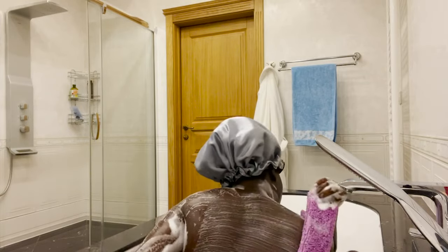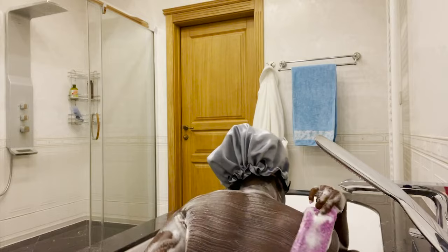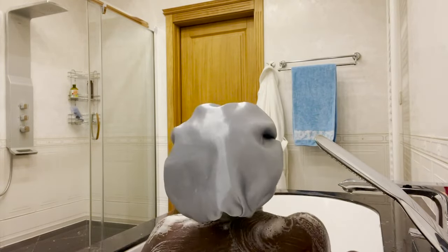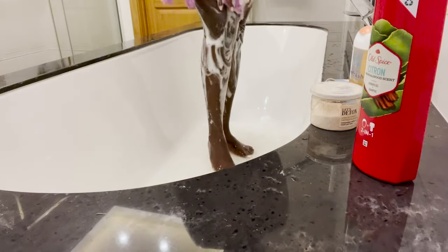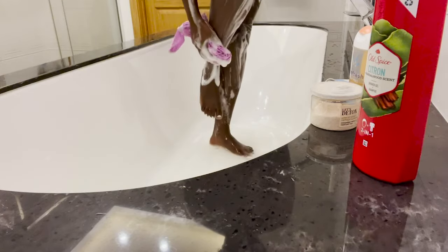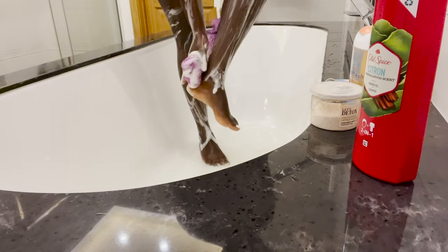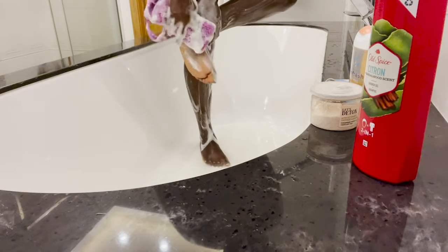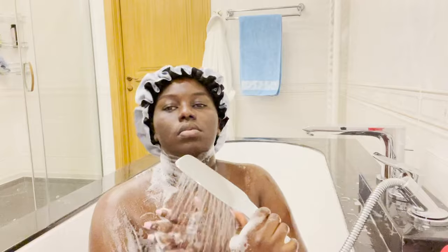This loofah lets you reach your whole back — you can scrub your whole back by yourself without any help. It has a texture like scrubber gloves. I also wash my legs with the same loofah, making sure I wash my upper body first before moving to my legs.